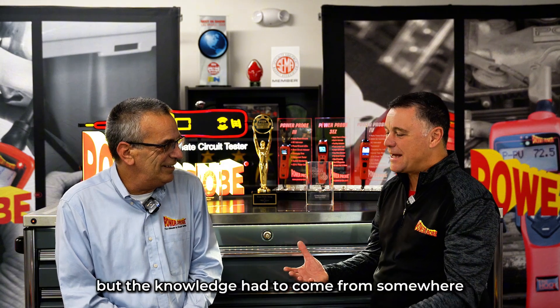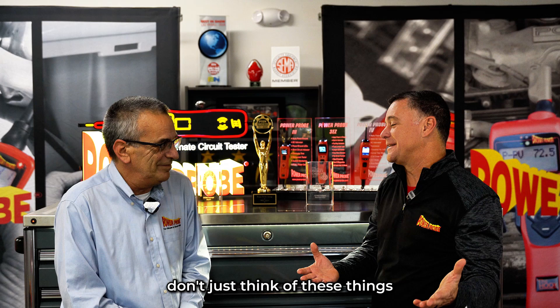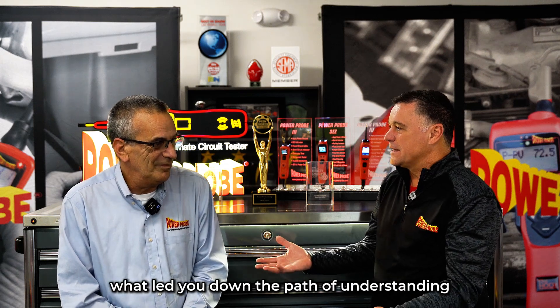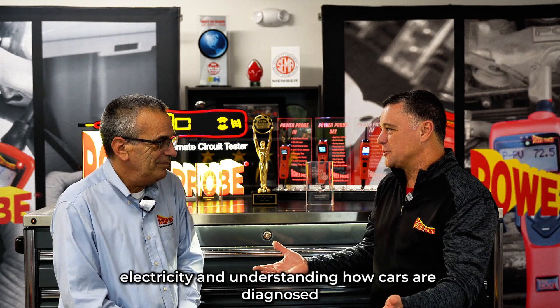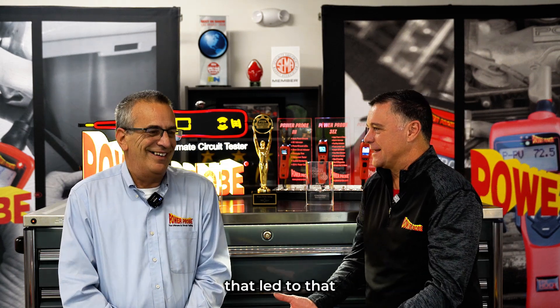It's such a simple idea, but the knowledge had to come from somewhere. People that aren't in this business don't just think of these things. What led you down the path of understanding electricity and understanding how cars are diagnosed? What is your experience in this industry that led to that?